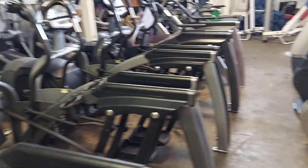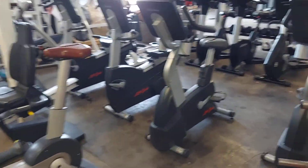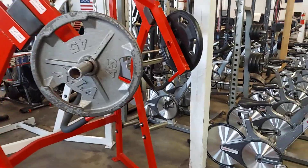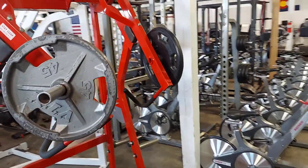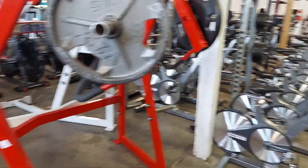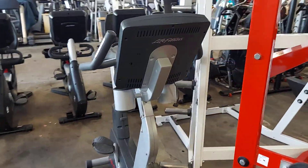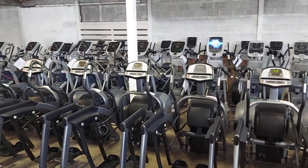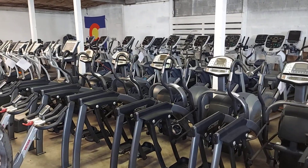If you guys have any questions or want to see a particular piece, let us know. We have a few of our Hammer Strength jammers and more of the cages — you can text us, message us, or email us to get a full inventory list. Thank you.